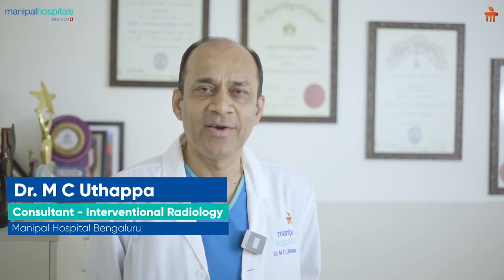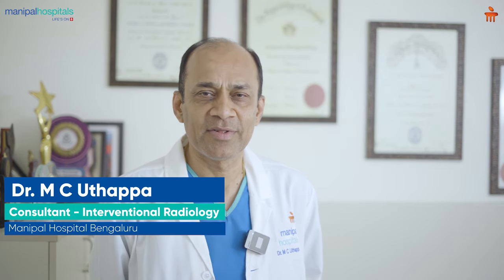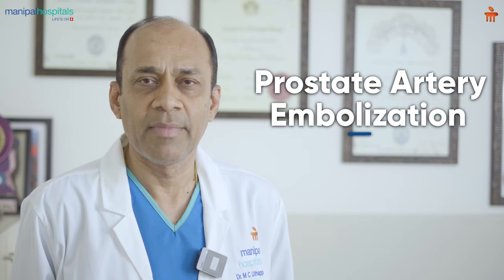I'm Dr. MC Uttapa, head of interventional radiology in the Bangalore group of Manipal Hospitals. We are a team of four consultants providing interventional radiology service. Today I'd like to talk about a recent procedure done at Manipal Hospital Varthur Road called prostate artery embolization.